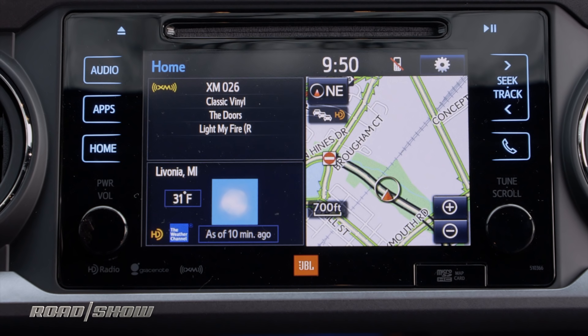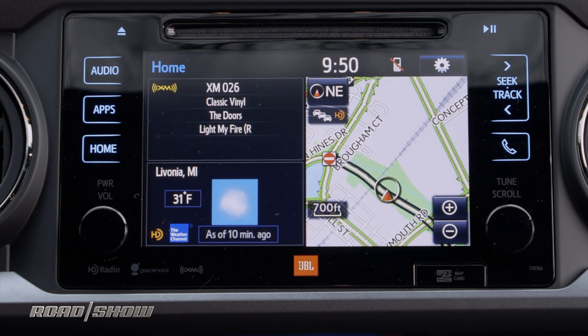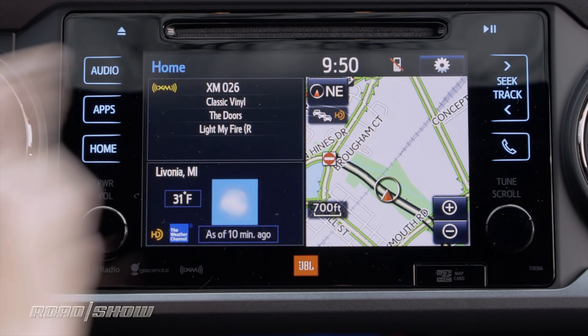The screen you'll probably interact with most often is the home screen. This is a tiled layout that lets you see several different things at once and it's configurable. I can see the music that's currently playing, the weather in my location, and a small map for navigation.